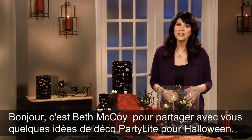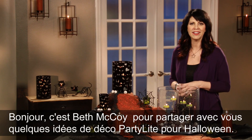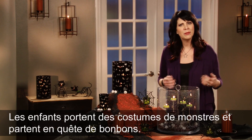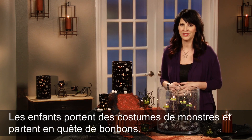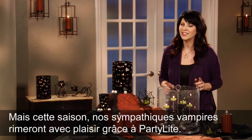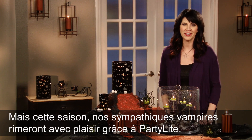Hi, I'm Beth McCoy and I'm here to share with you some decorating ideas for Halloween with products by Party Light. Halloween is filled with mystery and magic, a time when children dress up in spooky costumes and head out for Halloween treats. But this season all the cool ghouls are scaring up some fun inside thanks to Party Light.